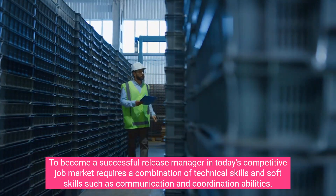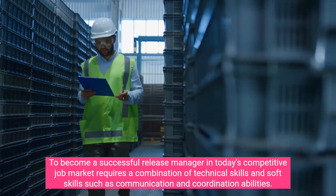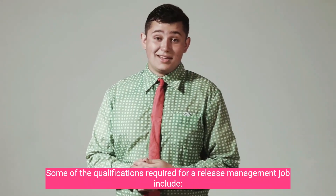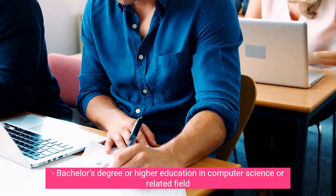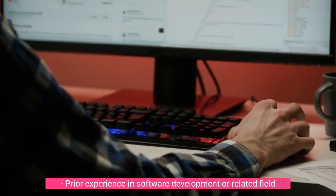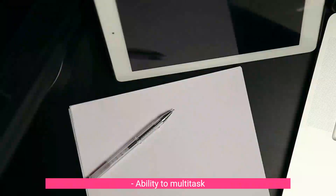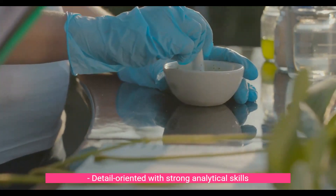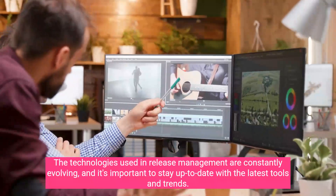To become a successful release manager in today's competitive job market requires a combination of technical skills and soft skills such as communication and coordination abilities. Qualifications required for a release management job include a bachelor's degree or higher in computer science or a related field, prior experience in software development, knowledge of agile methodologies, excellent communication skills, ability to multitask, detail orientation with strong analytical skills, and leadership ability.